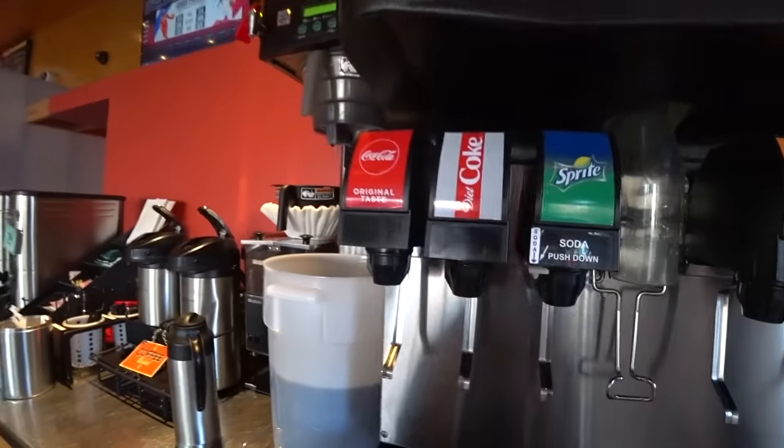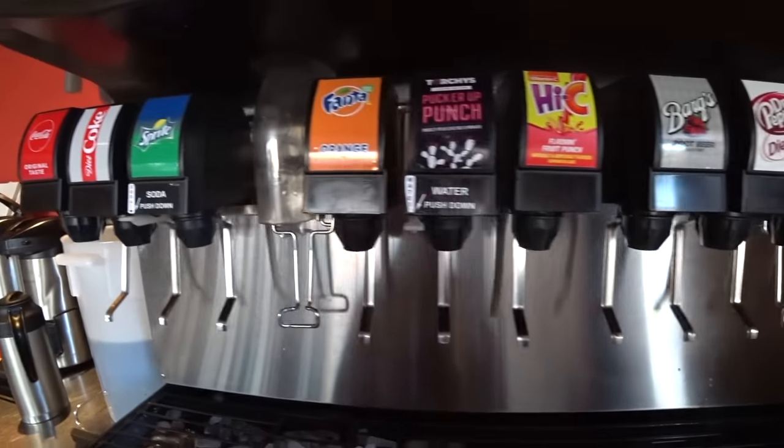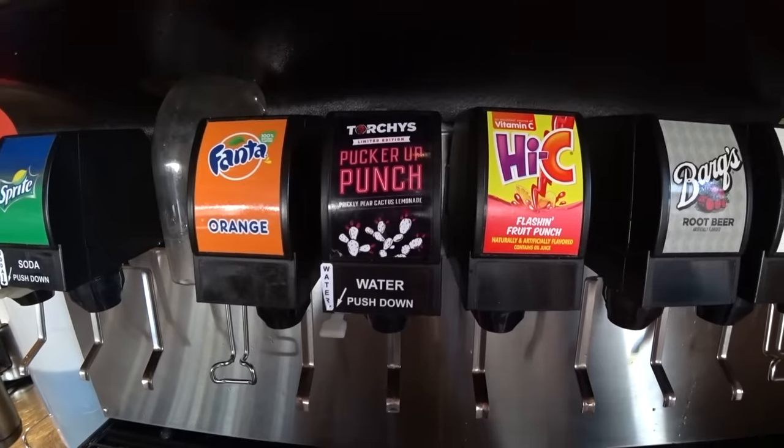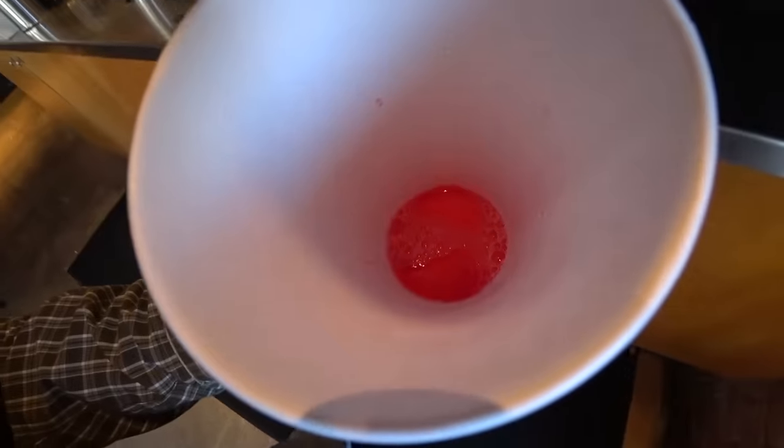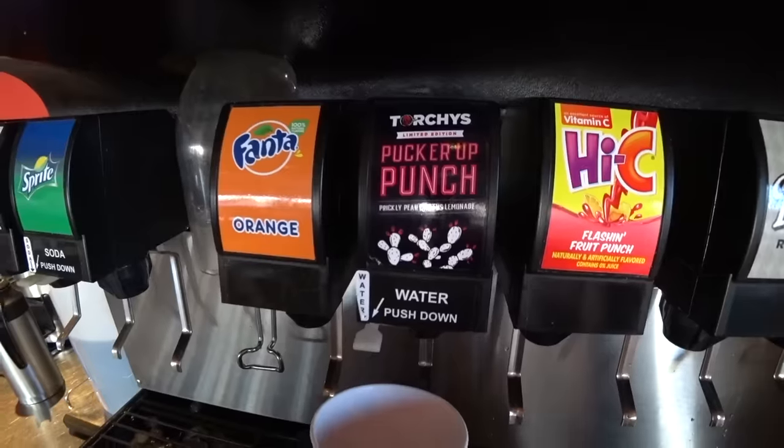So we've got Coke, Diet, Sprite, Orange, Torchy's Puckerup Punch. Let's try it. Alright, let's do it. Limited edition.